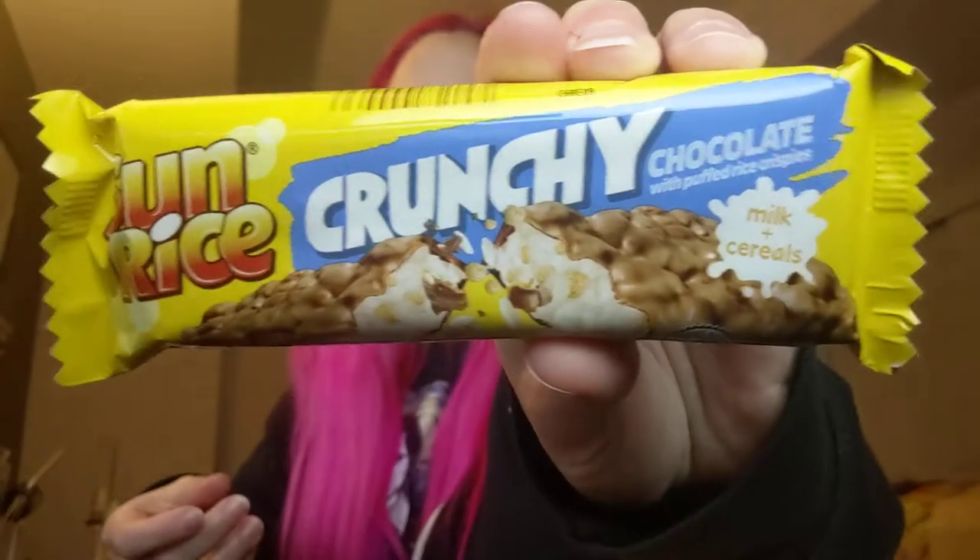Then we have Sunrise Crunchy chocolate. It kind of looks like maybe a Nestle Crisp, so probably with real chocolate. And then this says Marzipan Kartoffeln — Marzipan with cocoa powder. That one I'm a little nervous about; you know how I feel about almonds.